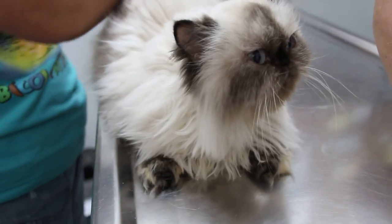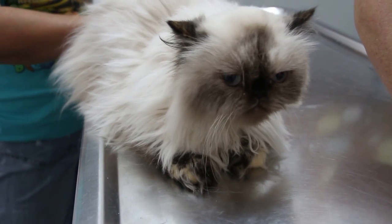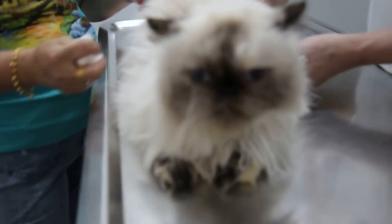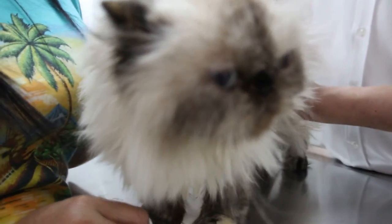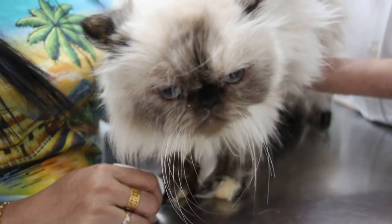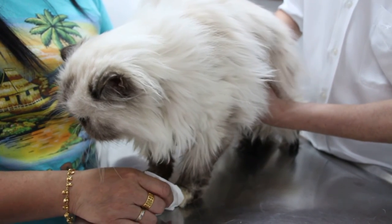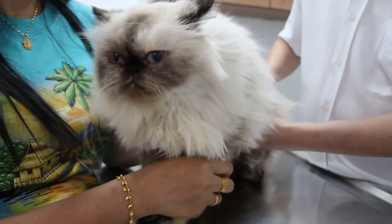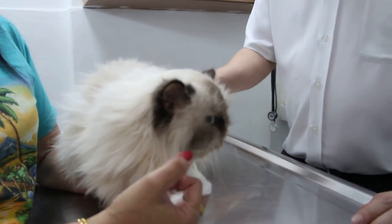When was the last time this one was seen? I think during the operation in 2012 when they moved house. On abdominal palpation, the bladder is quite big. Does she pee normally? Yes, this morning. The kidney — there's a lump there. Is she drinking a lot of water? The water bottle is always being used.